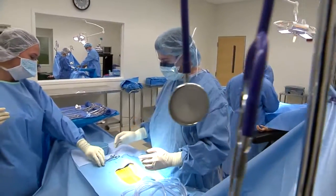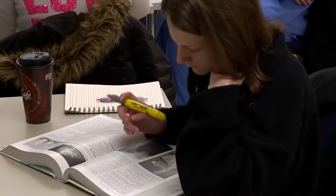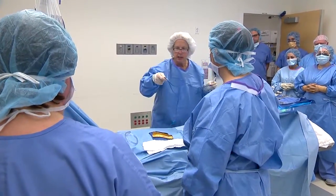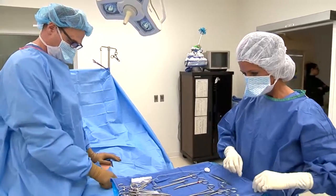College of DuPage prepares their surgical technology students via classroom, lab, and clinical rotations. All three are necessary for the accrediting body and all three are really necessary for an individual to understand the entire realm of what is required to become a surgical technologist.